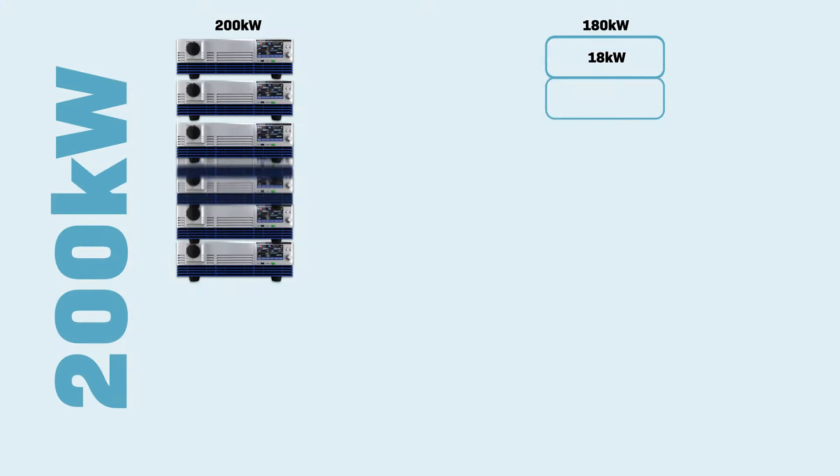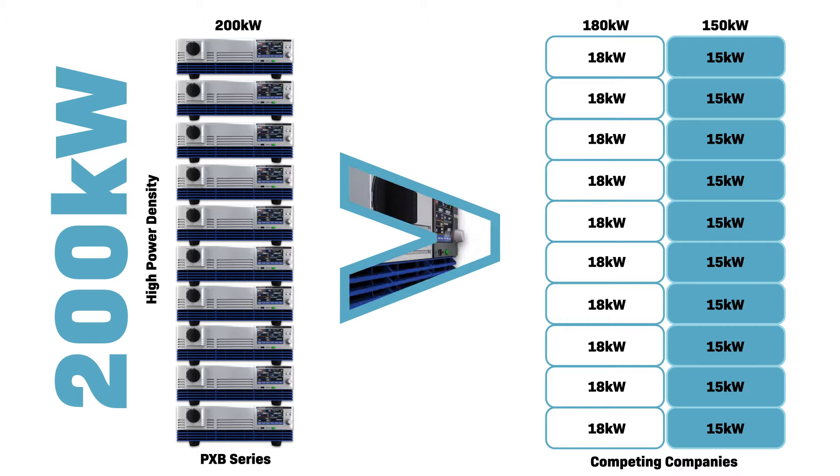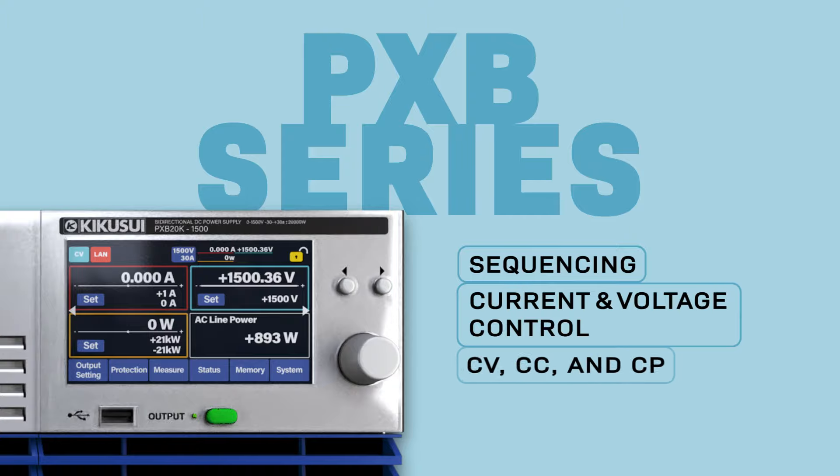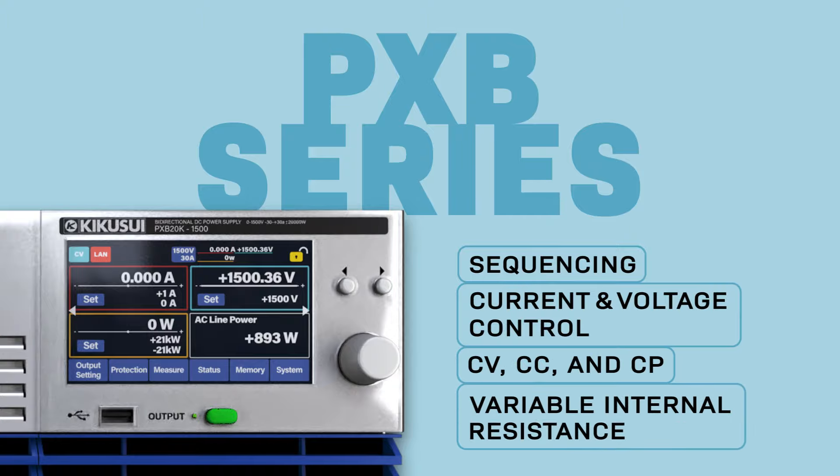The PXB can be paralleled for up to 200 kW of power. The programmable supply allows for sequencing, current and voltage control, pulse and sine wave functions, and variable internal resistance.